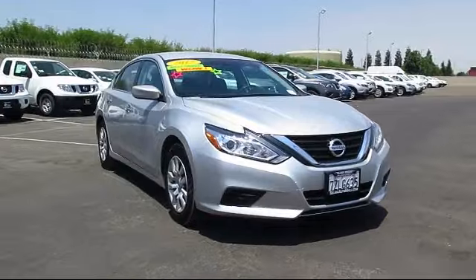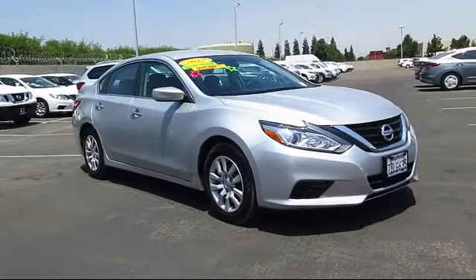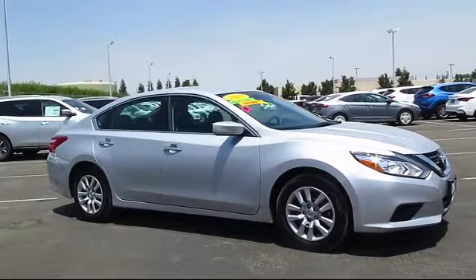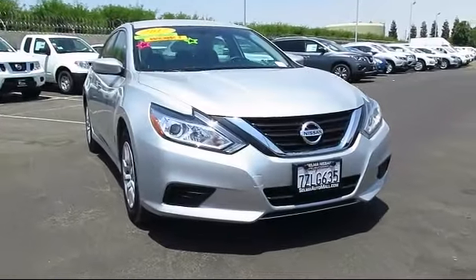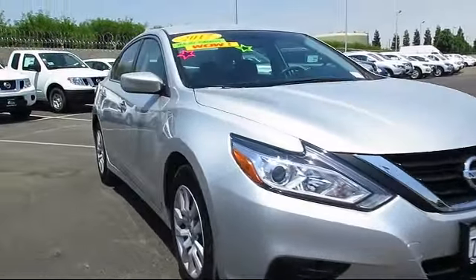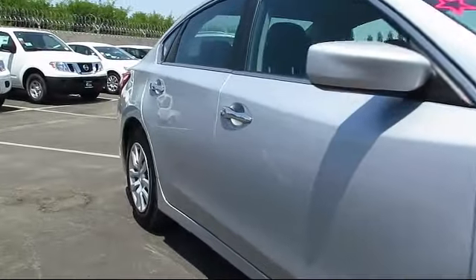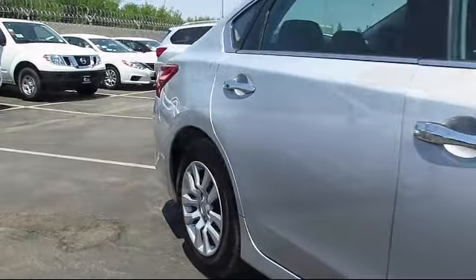Here's a look at another great vehicle from our huge inventory. It comes equipped with keyless entry, heated front seats, steering wheel controls, air conditioning, traction control, side airbags, power windows, and has less than 25,000 miles on the odometer.